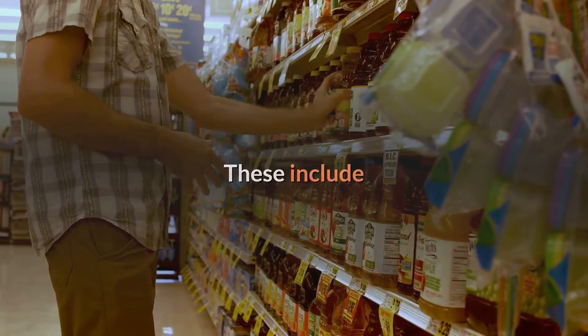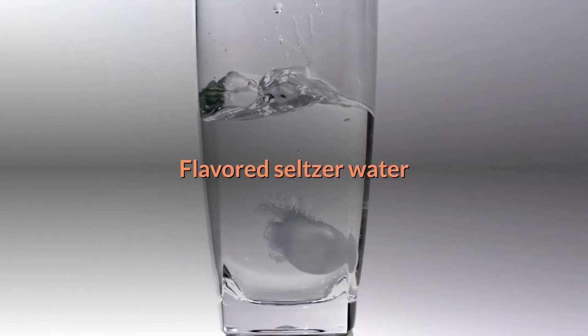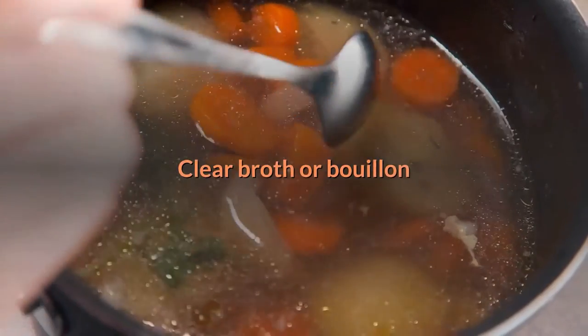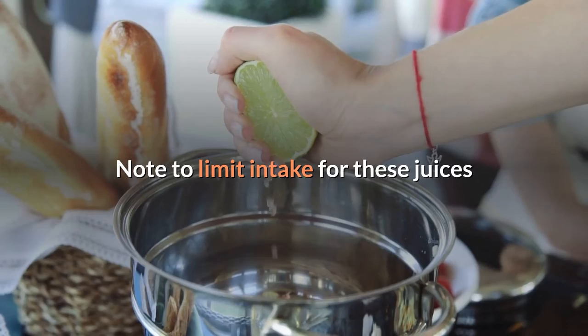Five, beverages. These include bulletproof coffee, decaf tea, flavored seltzer water, decaf coffee, water, herbal tea, clear broth or bouillon, and lemon and lime juice. Note to limit intake of lemon and lime juices.